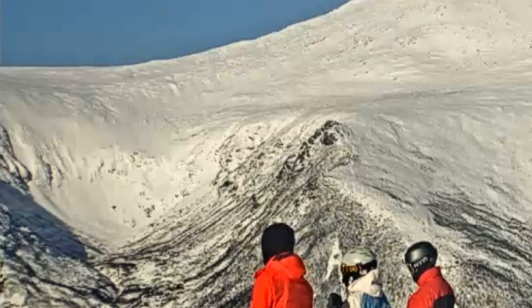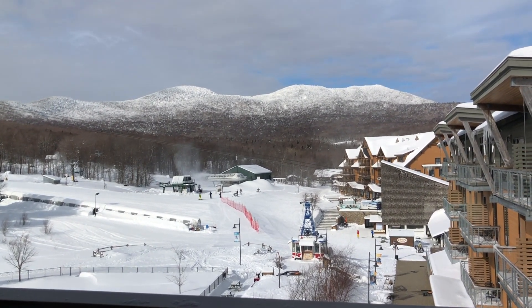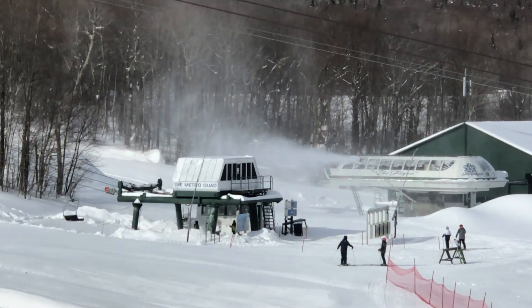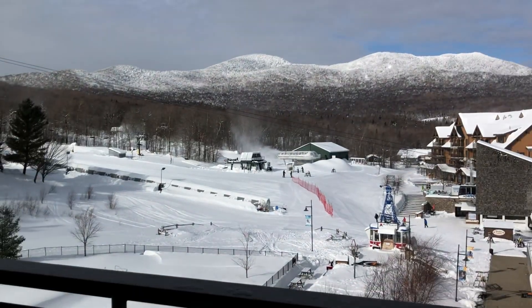Good snow making weather. You can really utilize the chill and have very efficient snow making in weather like this. It's going to get less efficient tomorrow with that temperature going up.